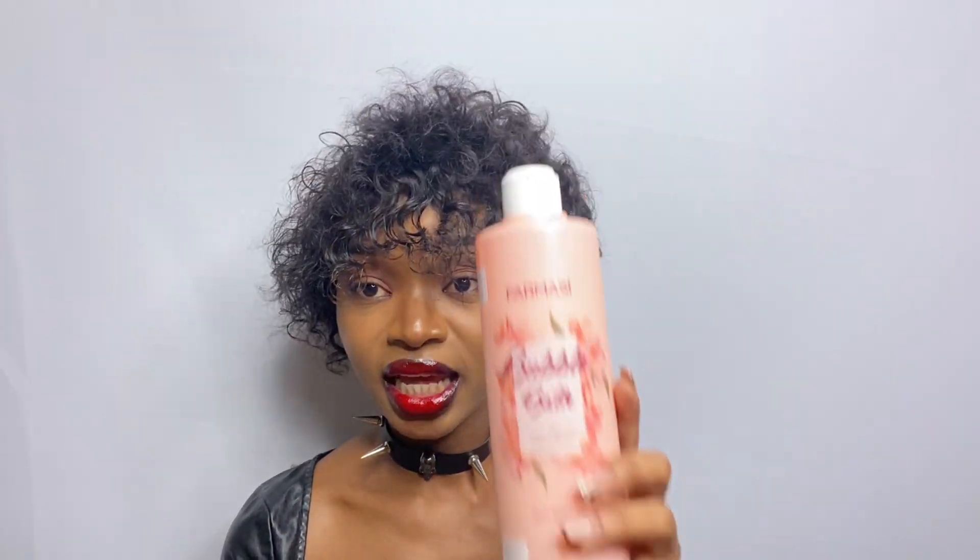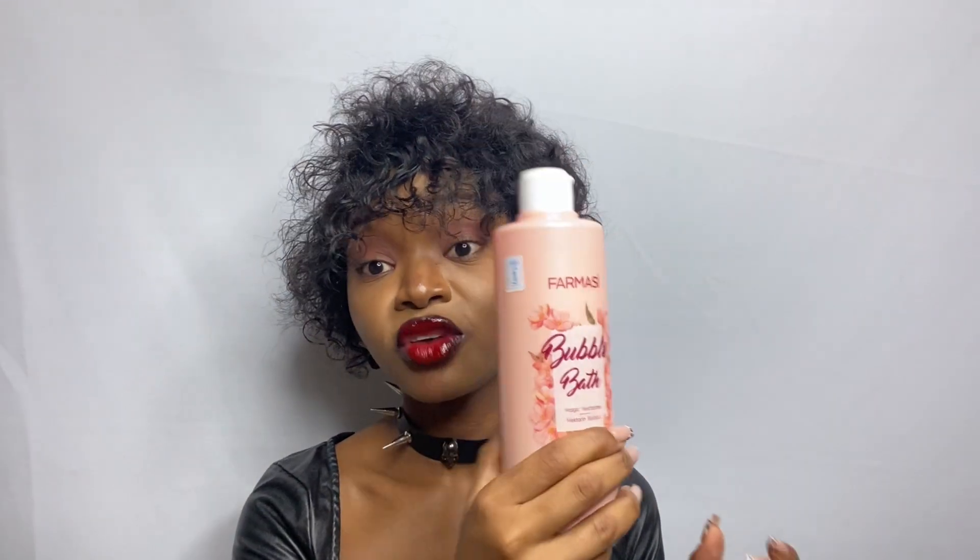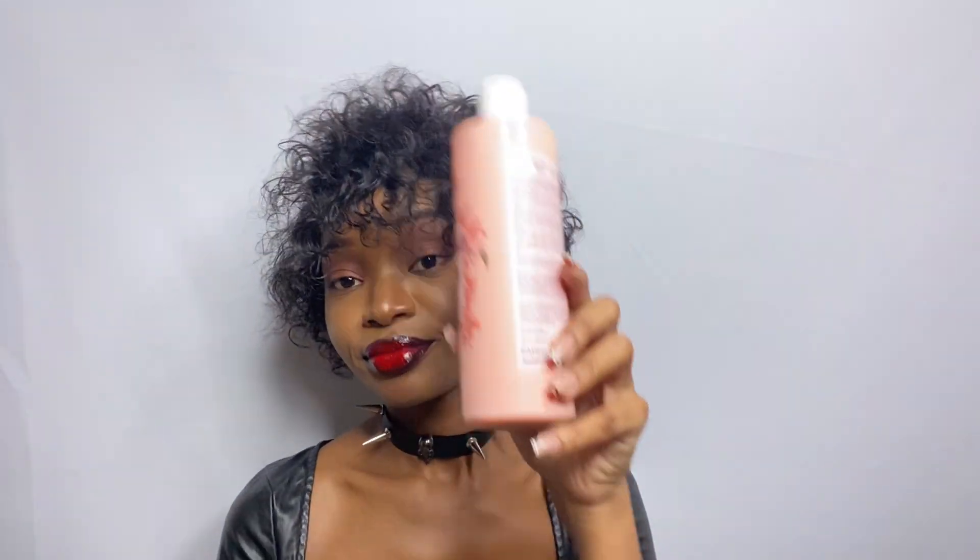Moving on to shower gels and lotions. This shower gel is my everyday shower gel and it smells so nice. I got it at either 250 or 350 at Chandarana. It has a very very good scent for the price — it smells like bubble gum and flowers, it's sweet, and it lathers quite well. If you're looking for an affordable everyday shower gel, I highly recommend this one.